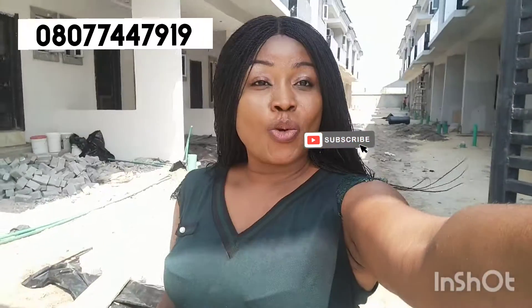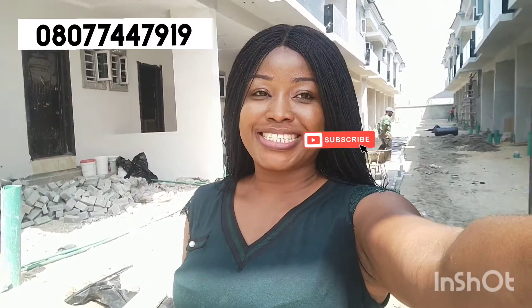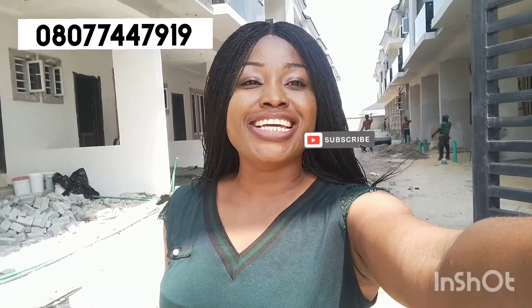Hello Investors, this is your one and able Director Victoria, of V-Crest Properties. Here I'm inside a 47 million duplex, luxury duplex right here in Leki, Lagos, Nigeria.